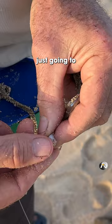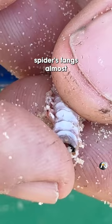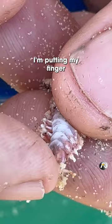I'm just going to have a look at his head, see if he wants to bite me like they often do. His fangs — do you see those fangs having a go at my finger? They look like a spider's fangs almost. It's amazing, but they can't hurt you. I'm putting my finger on his fangs there.